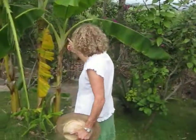Here's the banana tree, which we got some bananas off of. Here's the big banana tree, Nicky.